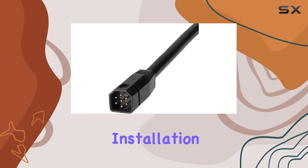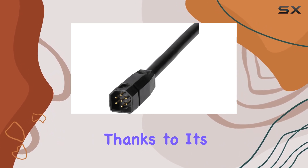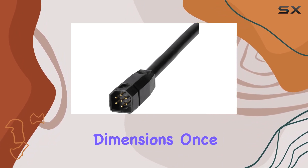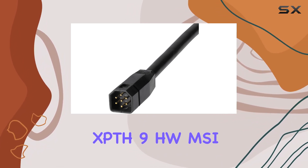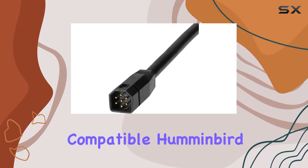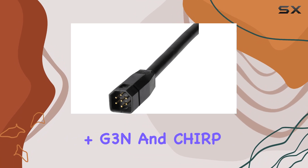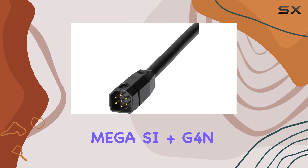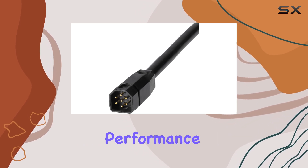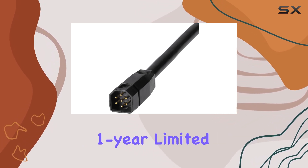Installation is straightforward, thanks to its 30-foot cable length, ample stem length, and compact dimensions. Once installed, the XPTH 9 HW MSI T seamlessly integrates with compatible Humminbird Helix units, including the CHIRP Mega SI Plus G3N and CHIRP Mega SI Plus G4N series, ensuring optimal performance.